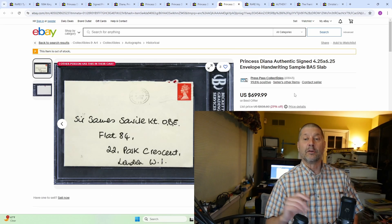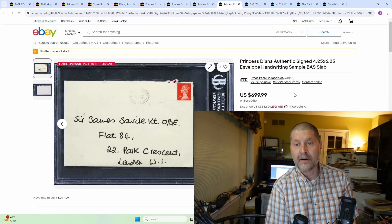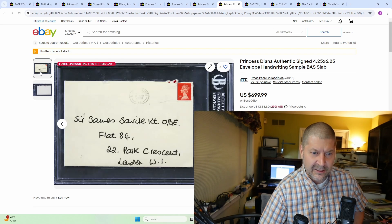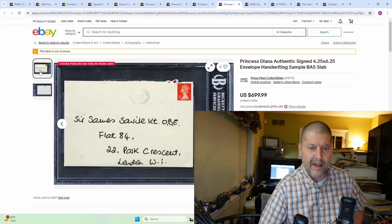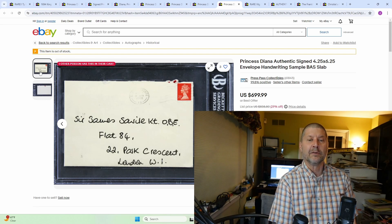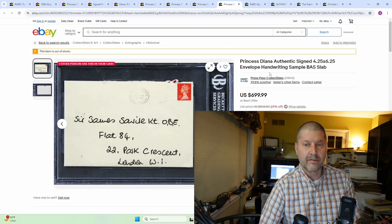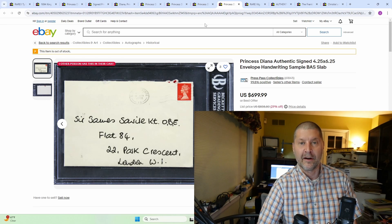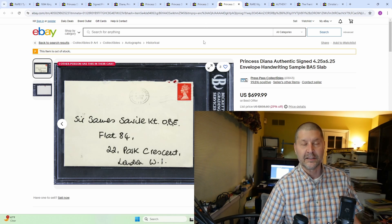Number 6 was a really interesting item at $700: Princess Diana Authentic Signed Envelope Handwriting Sample. Thing is, I didn't see her signature on there anywhere. She wrote that letter — that is her writing on the envelope — but she didn't actually sign it. And it was still worth $700 because that was her handwriting. I was absolutely blown away by that. It wasn't even signed by her; it was just her writing on the envelope. So if she had sent you a letter back in the day, you're sitting on $700.